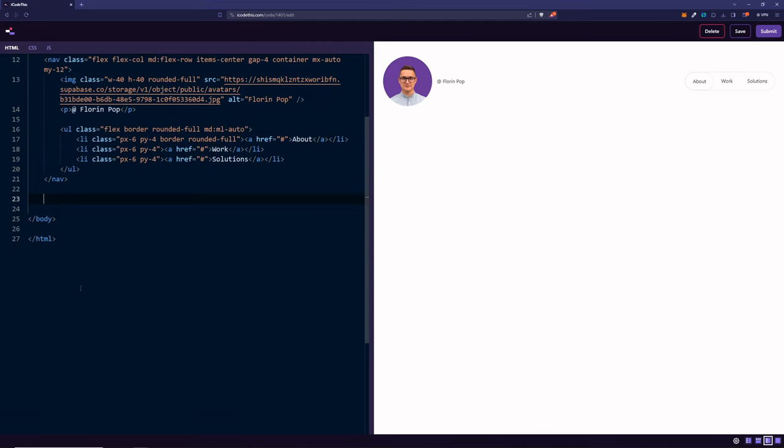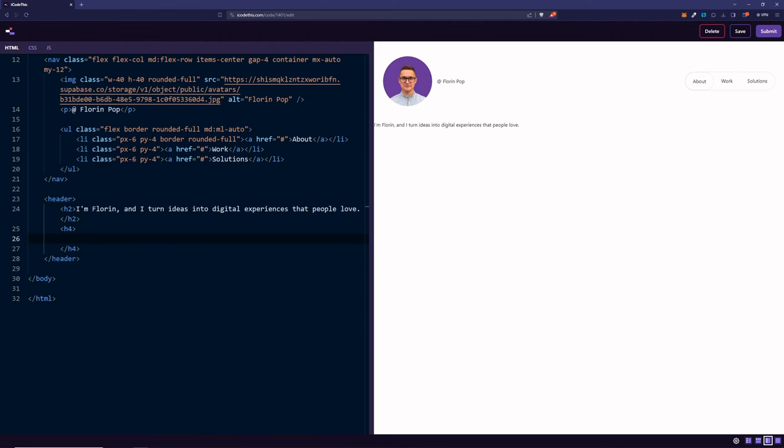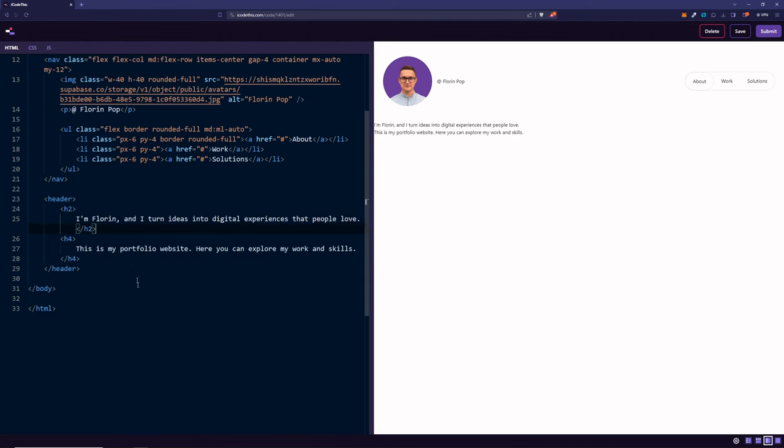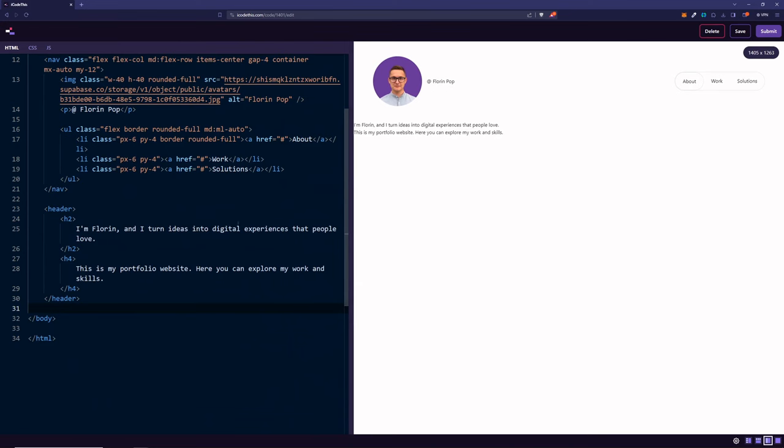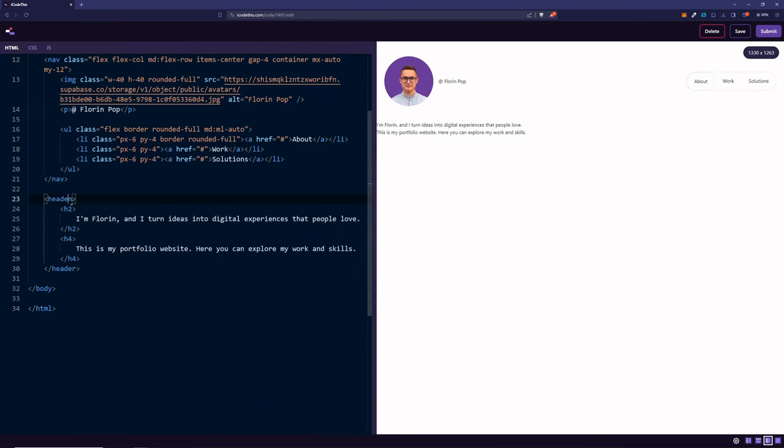Now let's do the next section, which will be the header. We're going to use the header HTML tag to keep everything semantic. Inside the header, we're going to have an h2 with the main text, and underneath an h4 with a description. The header stands on the left edge because we haven't added the container class. Let's add the class container and mx-auto so everything will be centered.